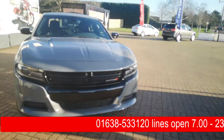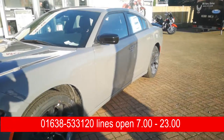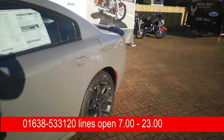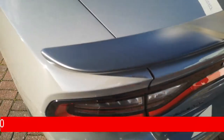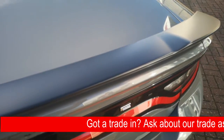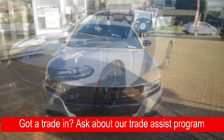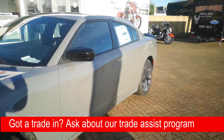All Dodge Chargers come with an 8-speed automatic transmission. This particular one comes with the Black Top package, which includes 20-inch blacked out wheels that come with all-season performance tires. On the rear you've got a black one-piece spoiler, and all around the vehicle you've also got black badges and a blacked out grille at the front. The package also includes a sport suspension option.